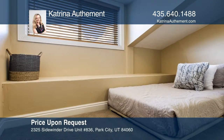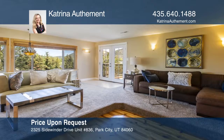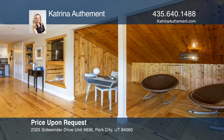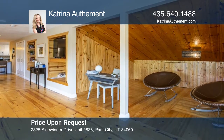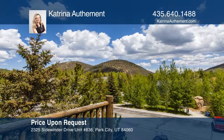The condo features lots of light, private spaces for relaxing, and professionally furnished decor. Prospector Square condos offer easy access to Park City's famous Main Street, dining, skiing, biking, hiking, shopping, theaters, and more.